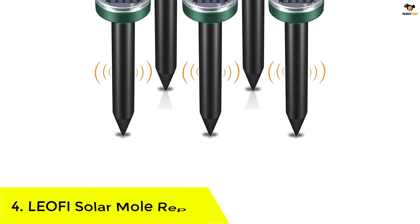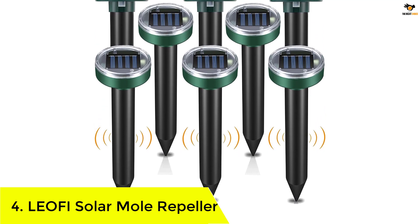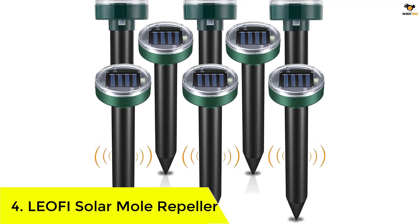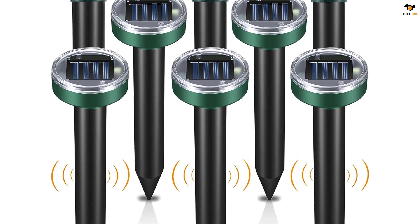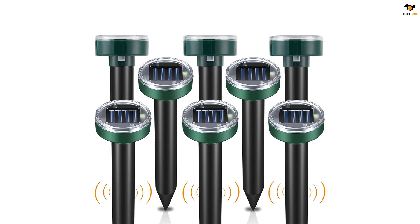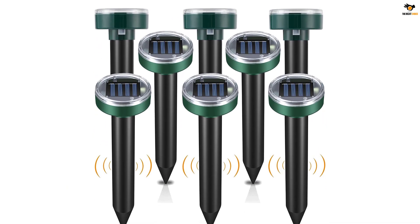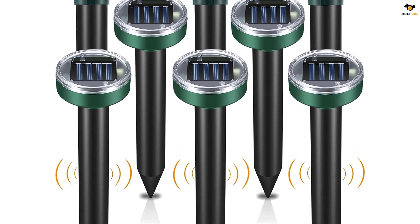Number four: Leofi Solar Mole Repeller. If you are looking for a premium solar mole repeller option, Leofi is quite a good brand choice. For moles, voles, and groundhogs, Leofi brings an amazing package offering a total of eight ultrasonic stakes that produce sound wave pulses of 400 hertz to keep unwanted animals away without hurting them.